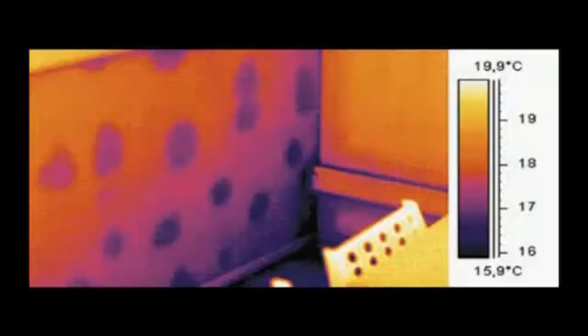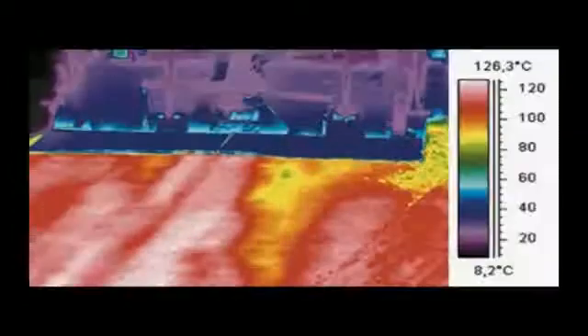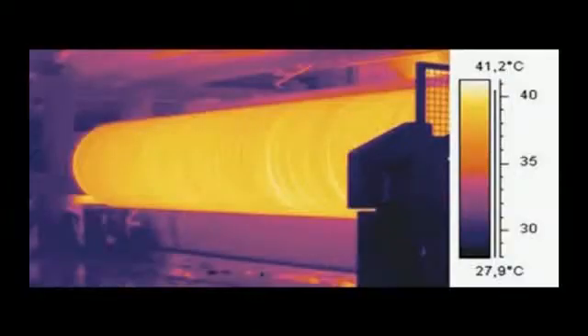Thermal imaging is used in numerous industries. Other applications include finding hot spots in welding robots, inspection of aeronautical material, mold inspection, checking temperature distribution in asphalt pavements, and inspection in paper mills.